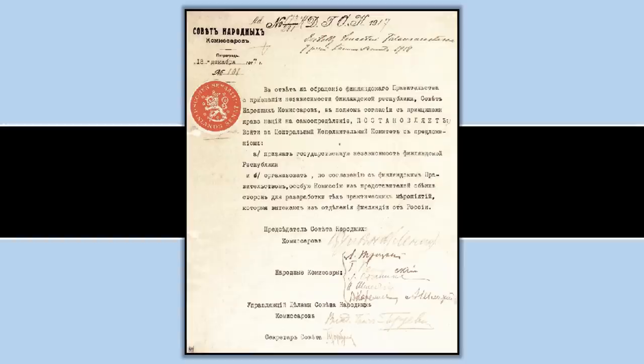In 1917, at the very end of the year, Finland declared its independence. This is actually a letter of recognition by the new Bolshevik government in Russia acknowledging Finland's newly found independence, and you can see the stamp used is the coat of arms of Finland — the lion with the two sabres, standing on one and holding the other, with roses in the background.